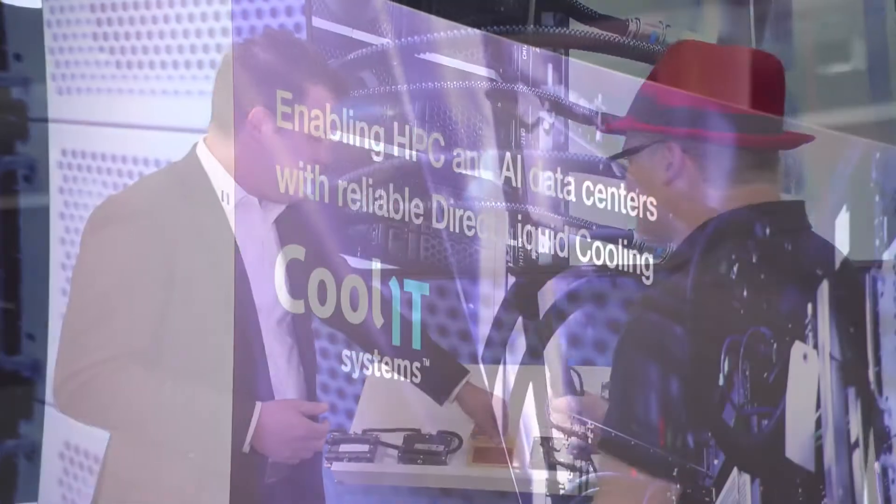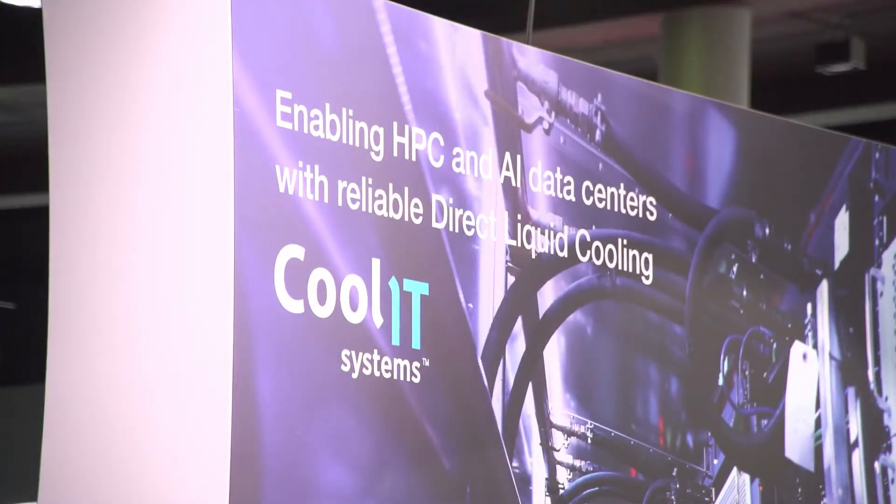It's an extremely high performing cold plate that we use across all of our products. A lot of these processors have 300 watts or more of power, and it keeps climbing every year. We're also seeing customers ask for a higher percentage of energy managed into the cold plate system. So along with the general CPU and GPU cold plates, we're also offering cold plates for memory — the DIMMs are completely cooled — as well as different chipsets and FPGAs. Typically 85% or higher of load is now managed.